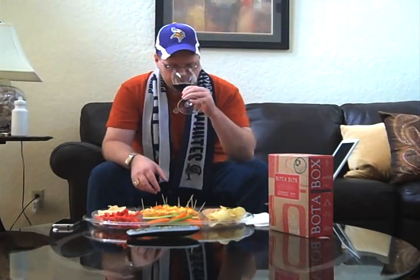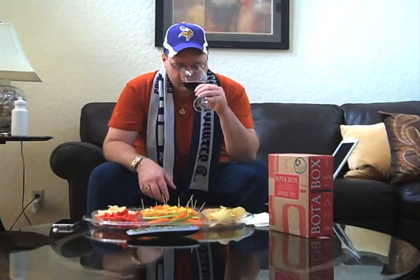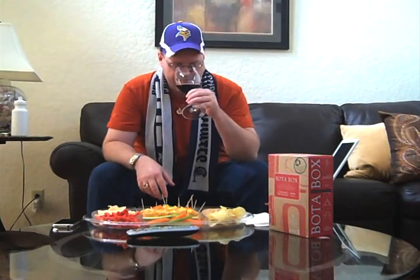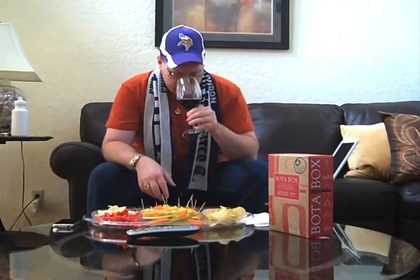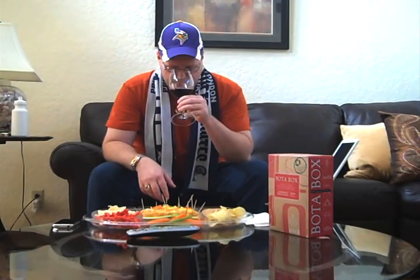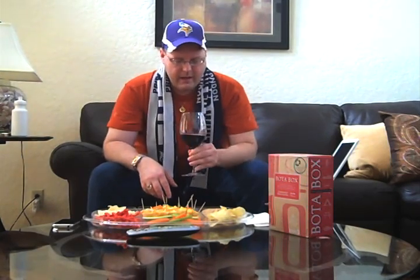Decent color. I'm getting dark fruit out of it — it's not really hot as far as alcohol at all, so it's not like it's killing me. Maybe I'm getting a hint of oak in there, but I'm not really positive about that.